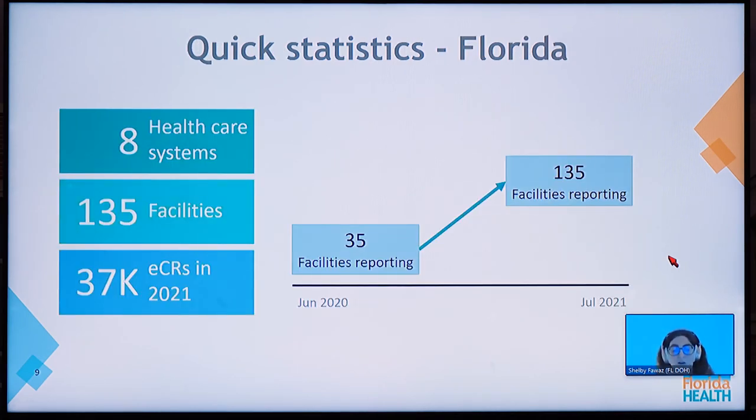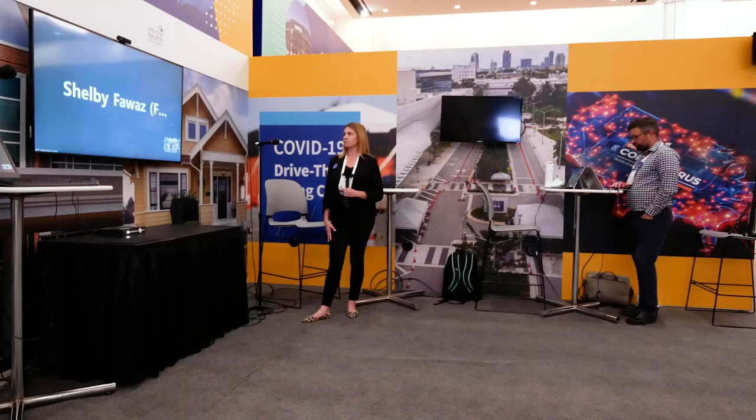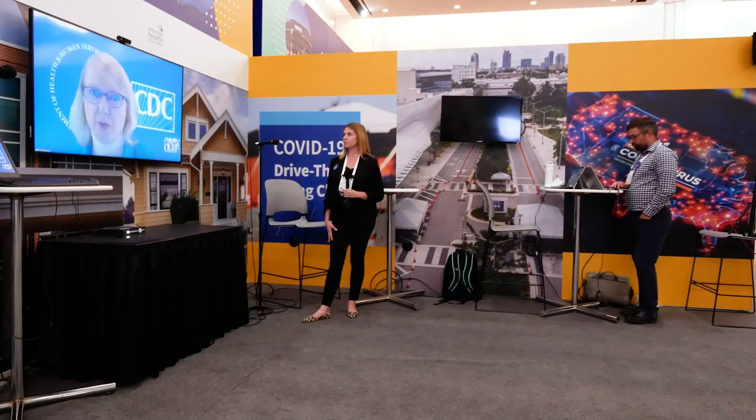Since we have started receiving ECR, we have seen more than 37,000 ECRs in 2021 alone. Currently, eight health systems comprising 135 facilities report to the department, up from just 35 in June 2020. Thank you for your time.